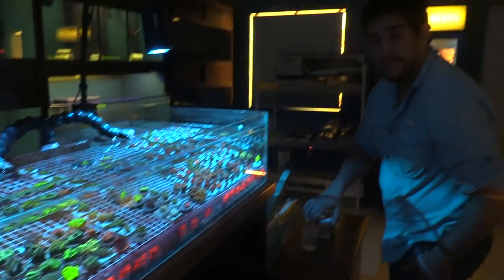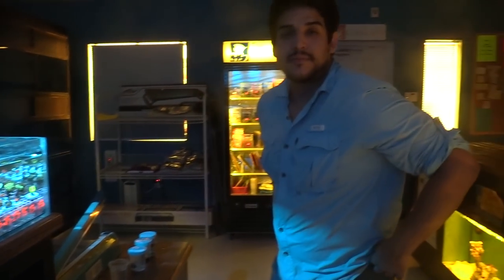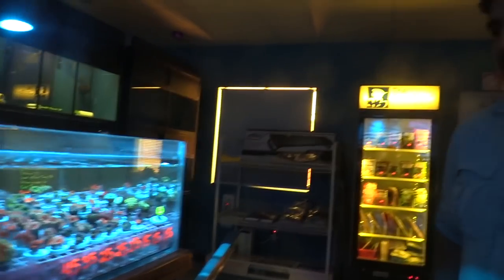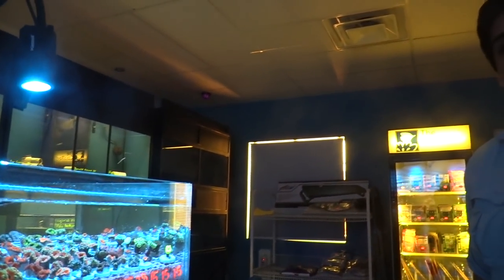Wrapping up the interview — thanks again for letting us come down here. It's an awesome shop. Store hours are Tuesday to Friday 1 to 7, Saturday 11 to 6, and they're closed Sunday and Monday. There are three of them on staff now so there are plenty of hands on deck. Come down to The Coral Reef — you won't be disappointed, it won't be a wasted drive.